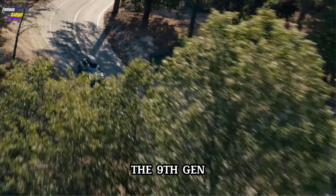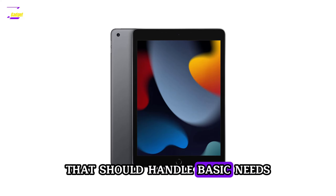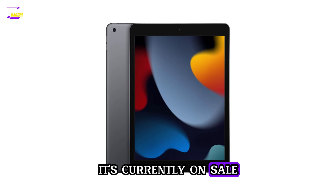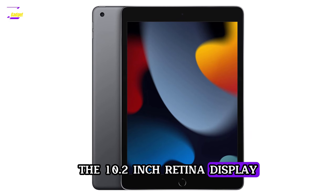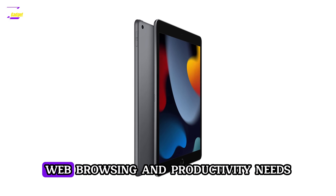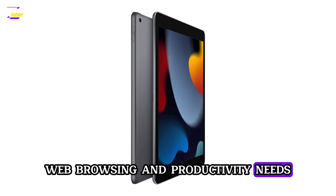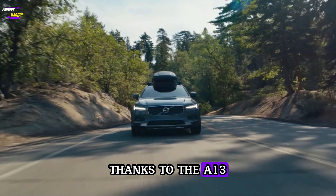The 9th gen iPad is getting a little long in the tooth, but it's still a solid tablet that should handle basic needs. It's currently on sale for $229. The 10.2-inch Retina display should be plenty capable of handling much of your streaming video, web browsing, and productivity needs. The iPad should be reasonably zippy as well, thanks to the A13 Bionic chip.